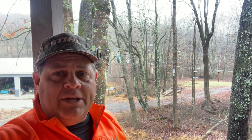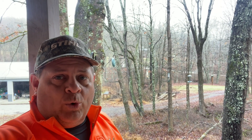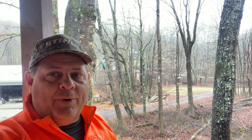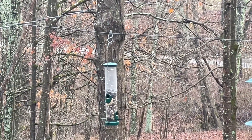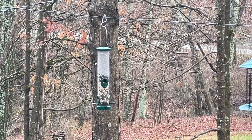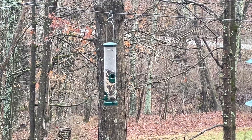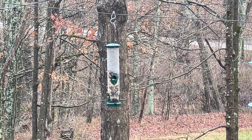It's been a couple of weeks and I'm back with an update on my bird seed test — the high quality, high price seed versus the seed from a local farm store. Let me flip the camera around and we'll talk about what we see. This is the high quality, high priced seed, and you can see it is about halfway full.